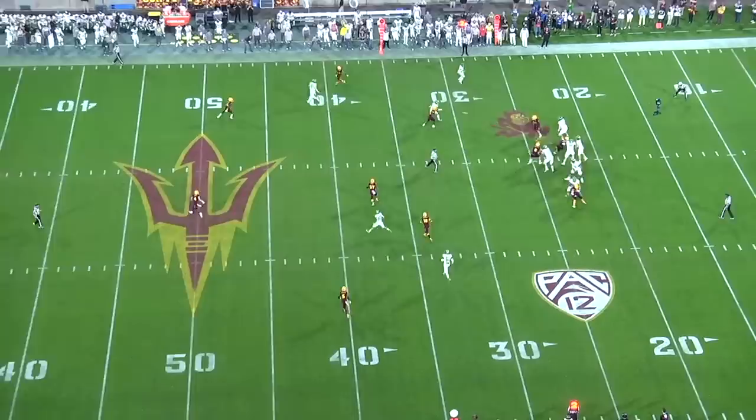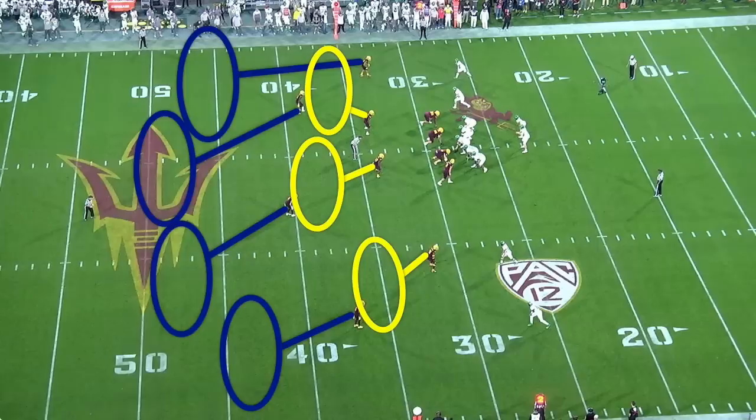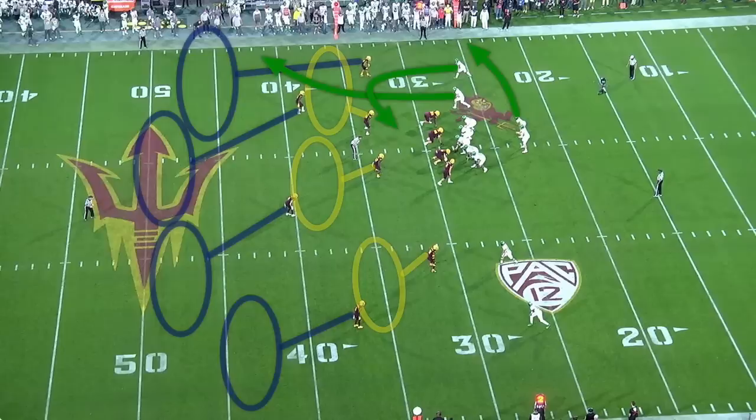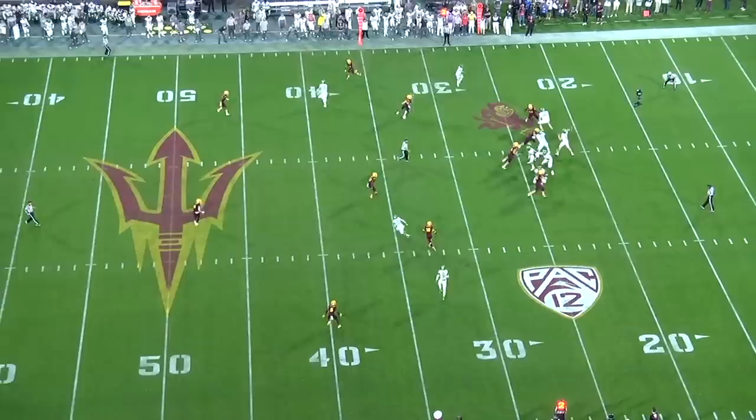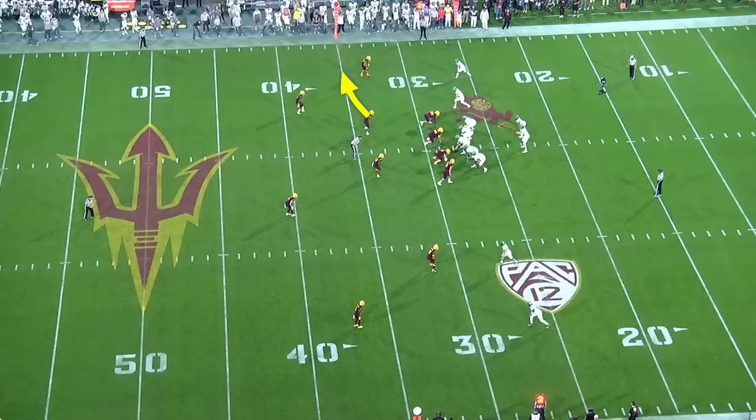On second and seven, ASU is playing a spot drop cover four zone — just like Washington's coverage, they drop to their spot and keep eyes on the quarterback. NFL quarterbacks are too good for defenses to play spot drop zone because they will be relentlessly picked apart, which is why even in zone coverages teams will pattern match. Oregon has a spot concept with a corner route — the perfect call against cover four. Cover four has four defenders deep and only three underneath, and spot creates a horizontal and vertical stretch. Quarterbacks read the curl-flat linebacker: throw where he is not.